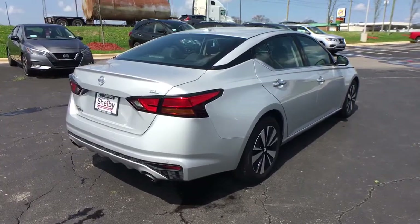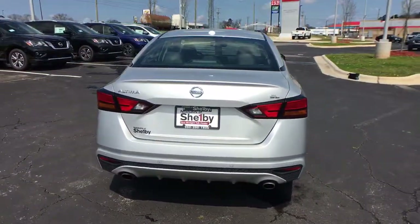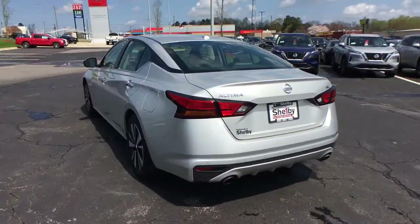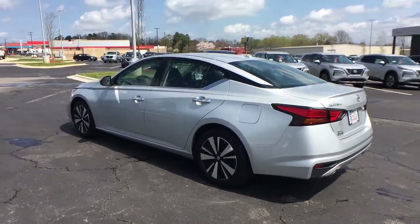The following are some of this vehicle's highlighted options: navigation system, keyless entry, electronic stability control, trip computer, power windows, bucket seats, four-wheel disc brakes, and power steering.